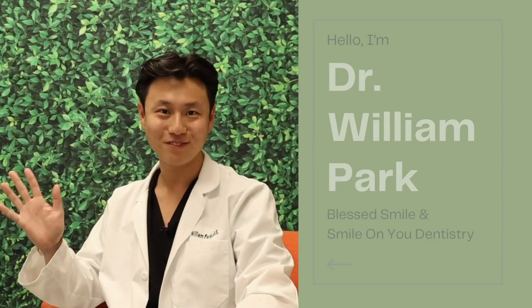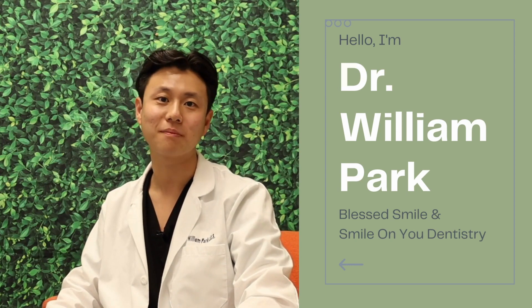Have you ever had this happen to you? Hello, I'm Dr. William Park with Blessed Smile and Smile On You Dentistry. Today, we're going to talk about sensitive teeth and what you can do to help immediately.